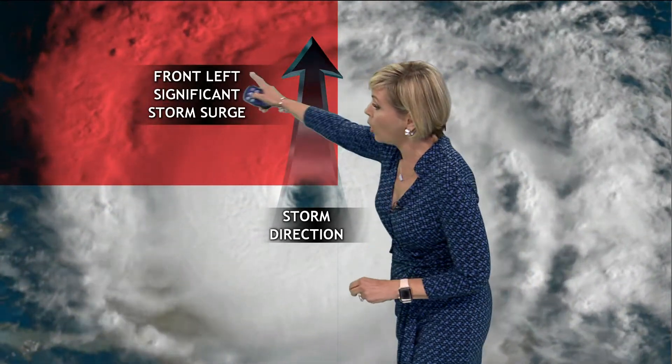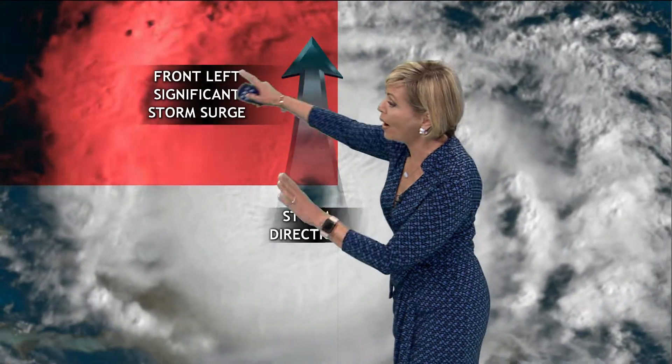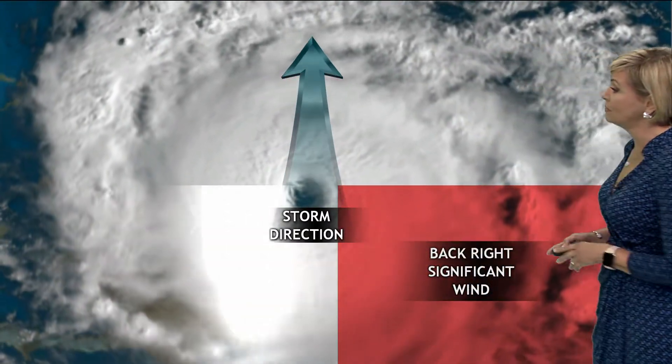The front left portion of the storm is where you can often get the most significant storm surges, as water gets pushed to the west away from that center point. So we could see the most water piling up in New Orleans as the storm moves onshore this evening.